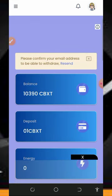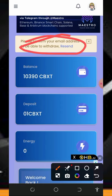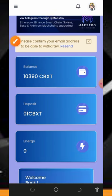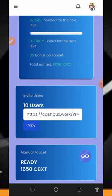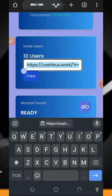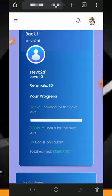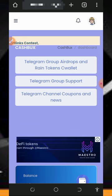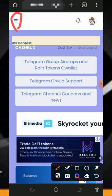Once you log into your account it's going to look like this. The first thing to do is verify your email address so that you'll be able to withdraw from the platform. Here you can see the total balance on our account, which is 10,390 tokens. We are going to convert these tokens to Solana and withdraw instantly to our wallet. Make sure you stick to the end to see how the platform works.